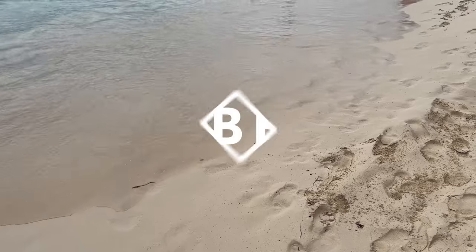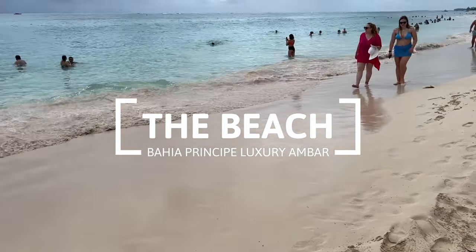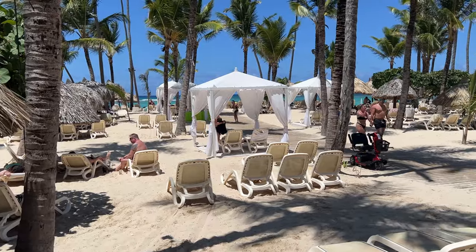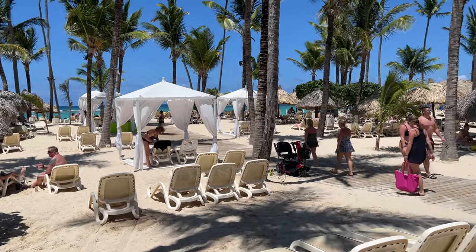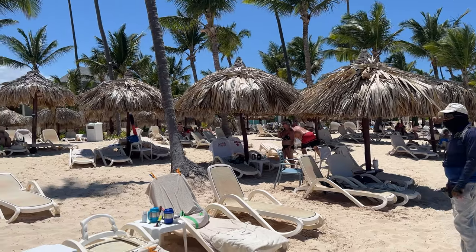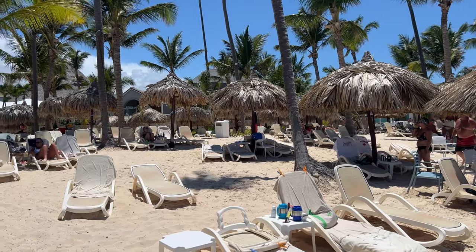The Bahía Príncipe Luxury Ambar is located on Arenagorda Beach, one of the best beaches in Punta Cana. However, the beach area of this hotel was not our favorite. It is divided into three sections, one for guests staying at all other resorts in the Bahía Príncipe complex, which was messy and felt cramped.